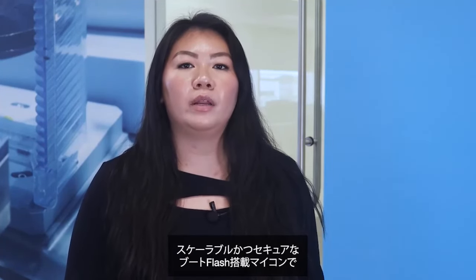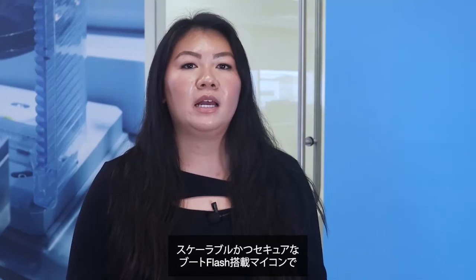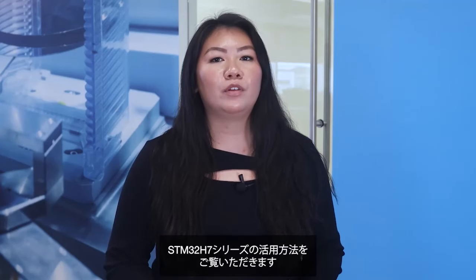The new STM32H7R and STM32H7S are opening up new innovation possibilities thanks to a scalable and secure boot flash microcontroller for industrial, medical, and consumer applications. Now, let's see how the European company Festo uses the STM32H7 series in a real-world application.